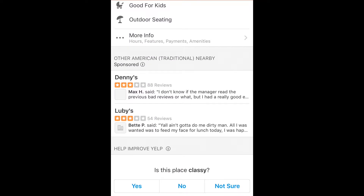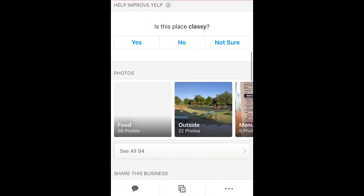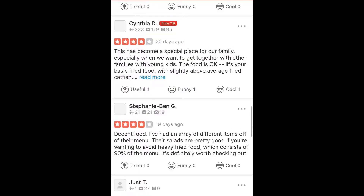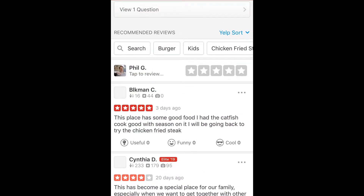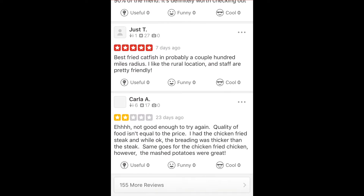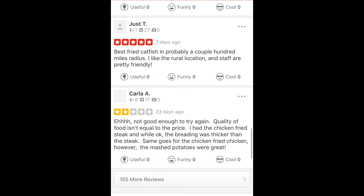So what it says is Max says, 'I don't know if the manager read the previous bad reviews or what. All I wanted was to feed my face lunch today. Is this place classy?' What does classy mean? So here I could tap to review it. The place has some good food. The place has become a special place for our family. So a mix of different reviews here.